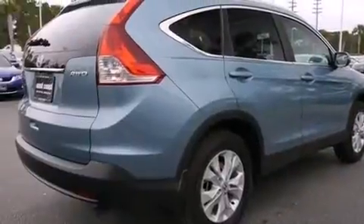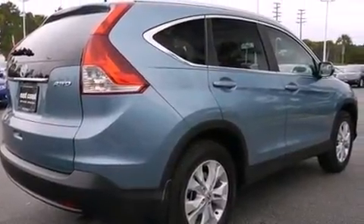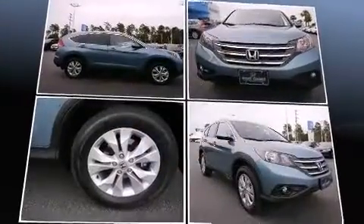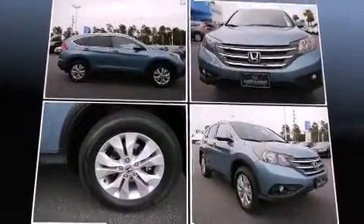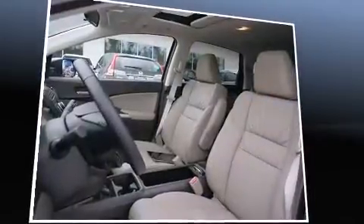Top features include heated front seats, a rear window wiper, a trip computer, power door mirrors and heated door mirrors, remote keyless entry, and one-touch window functionality. Features such as automatic climate control and leather upholstery prove that economical transportation does not need to be sparsely equipped.